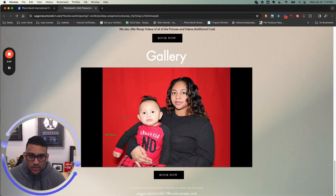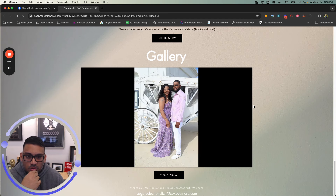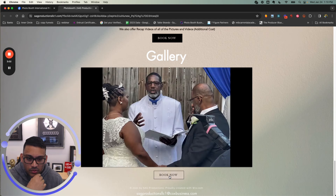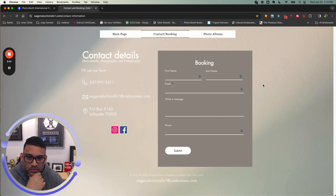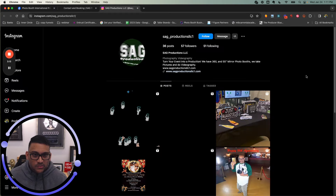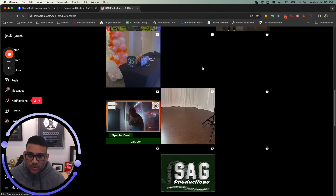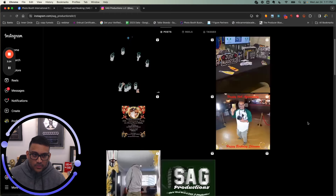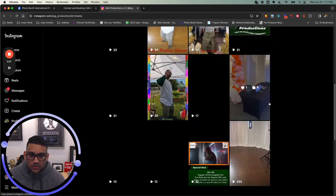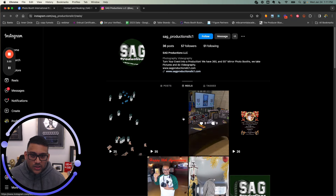Looking at the gallery — these photos look like photography shots since you're a photographer too, not just photo booth photos. Make sure to test your 'Book Now' form and ensure it's working. Let's take a quick look at your Instagram. With your reels, you want to put a thumbnail on them so they don't look like black spaces, which makes it look like something is broken. Make sure to have a thumbnail on your reels.